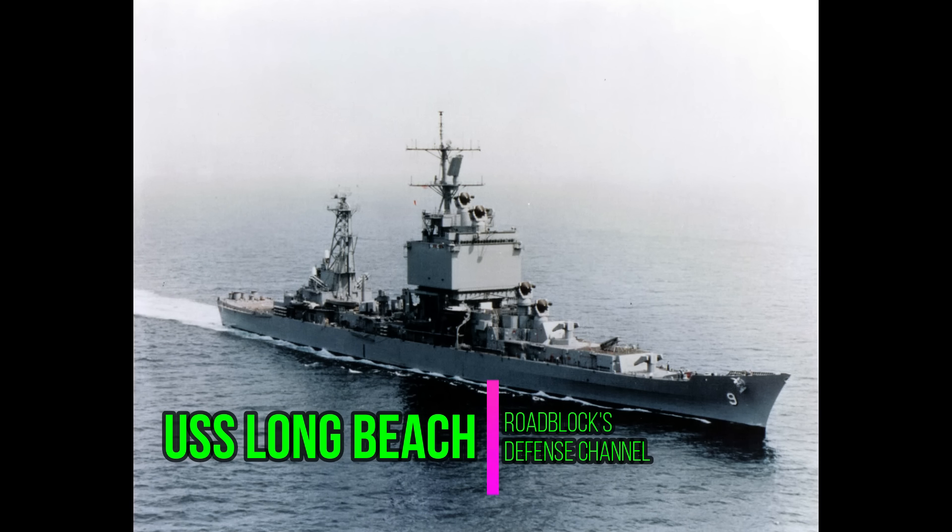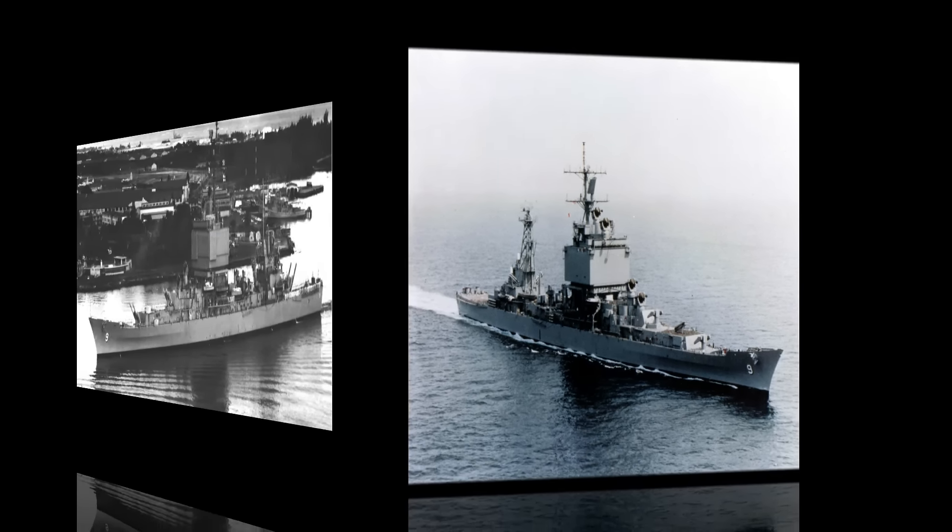Hey everybody, this is Roblox. Welcome back to the Defense Channel. Today we are going to be taking a look back at the most popular video ever on this channel and one of my favorite ships the U.S. Navy has ever had, the USS Long Beach. So without further ado, let's get right on into it.